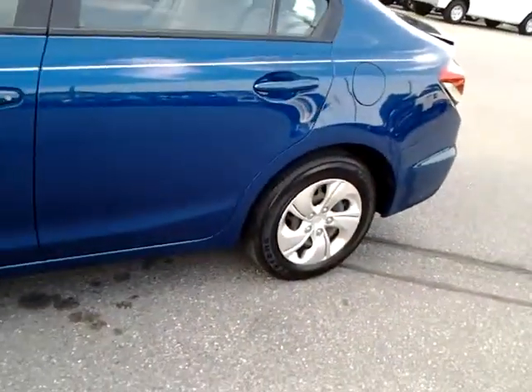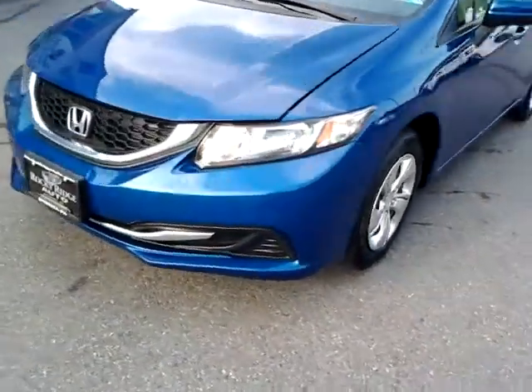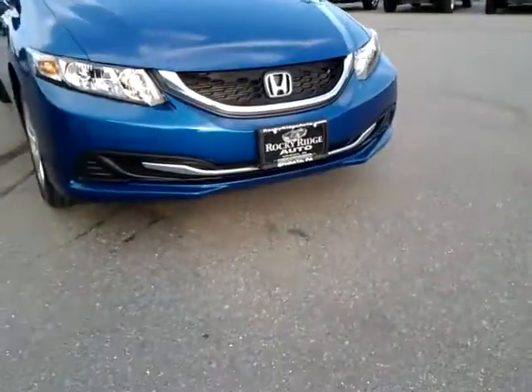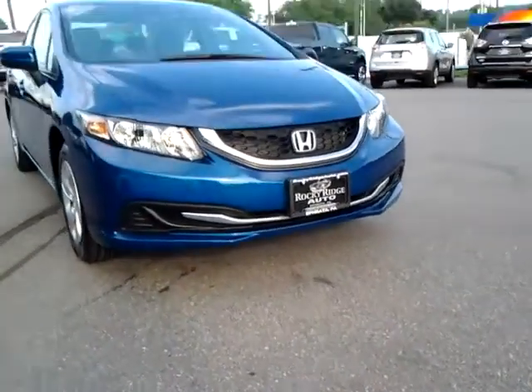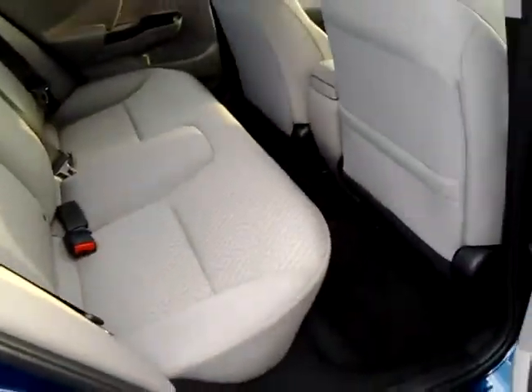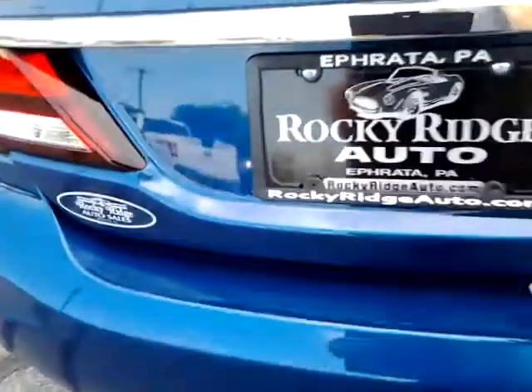Pop the trunk and hood — super clean car. It's just been serviced and inspected. I believe they put two new tires up front for you. Got a shot at the back — love this color. Folding rear seat.